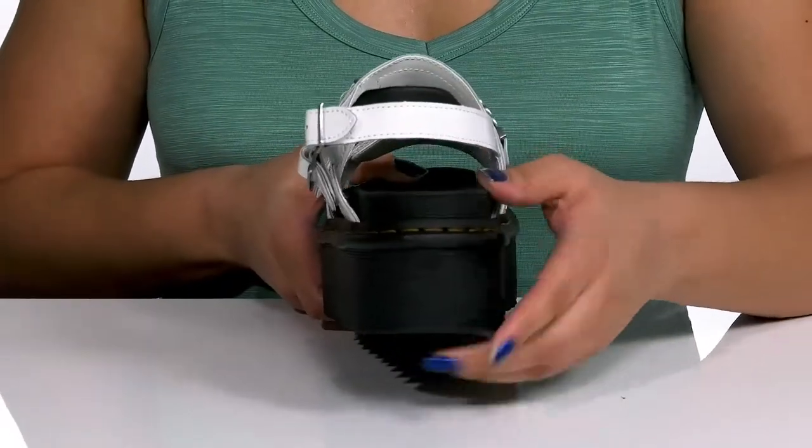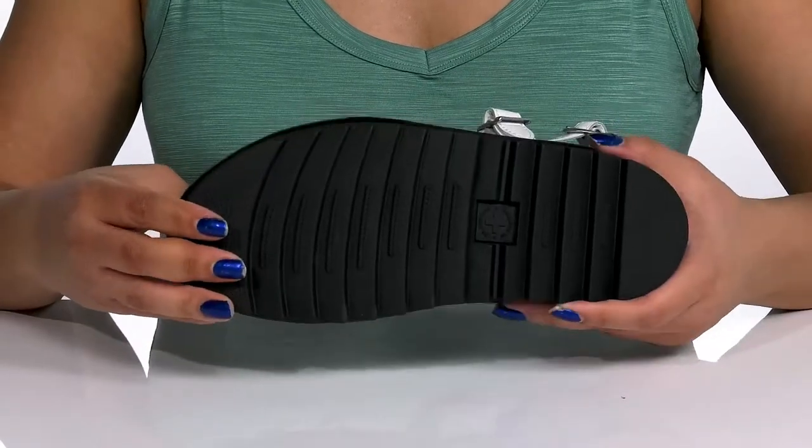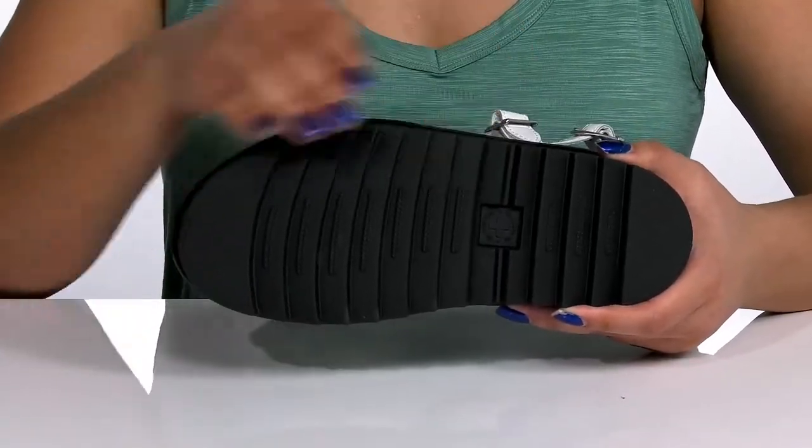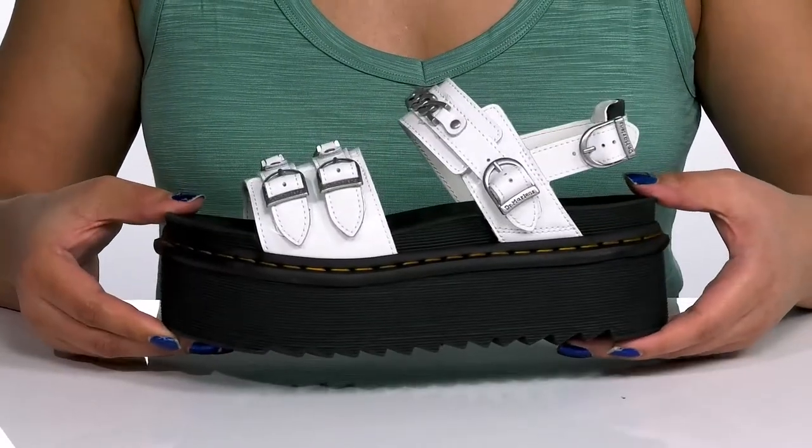You'll also get about a 3-inch boost in height from the platform. It's all on top of a durable synthetic outsole that has textured sawtooth grooves to keep you stable. Rock these babies with some cut-off blue-jean shorts.